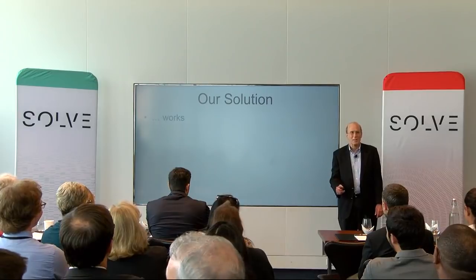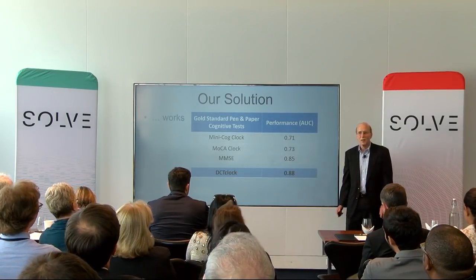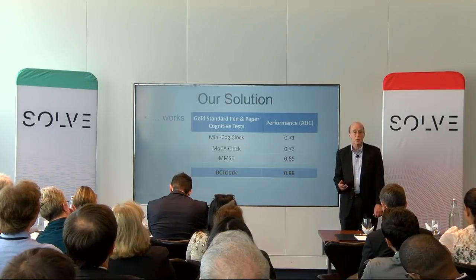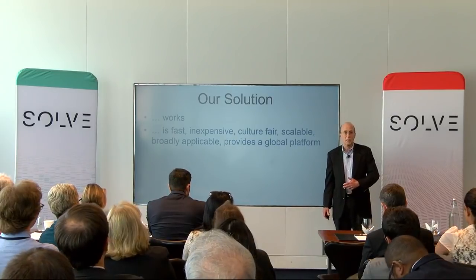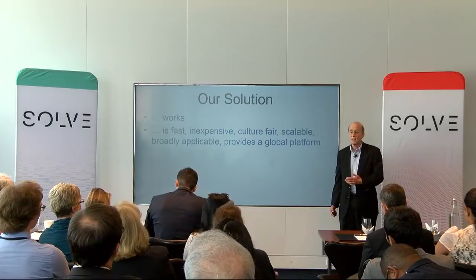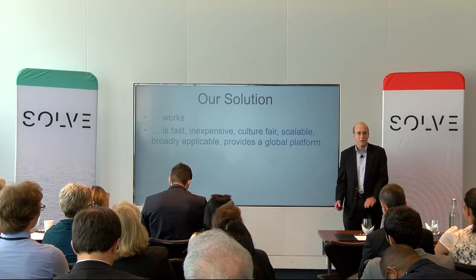Our solution works, outperforming existing cognitive tests even across the whole range of performance, even for subjects whose MMSE shows up as being normal. Our technology is inexpensive, it's widely usable across the world, easily scalable, and can be applied to any situation where you want to measure and monitor cognitive change.